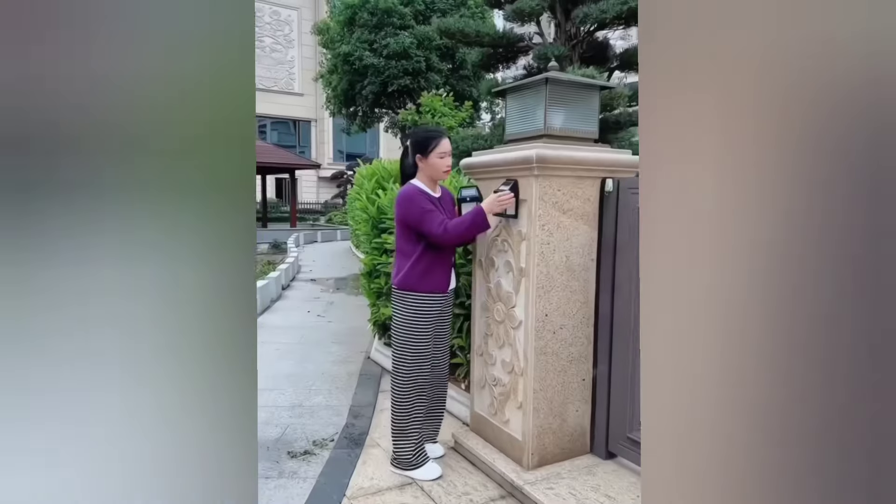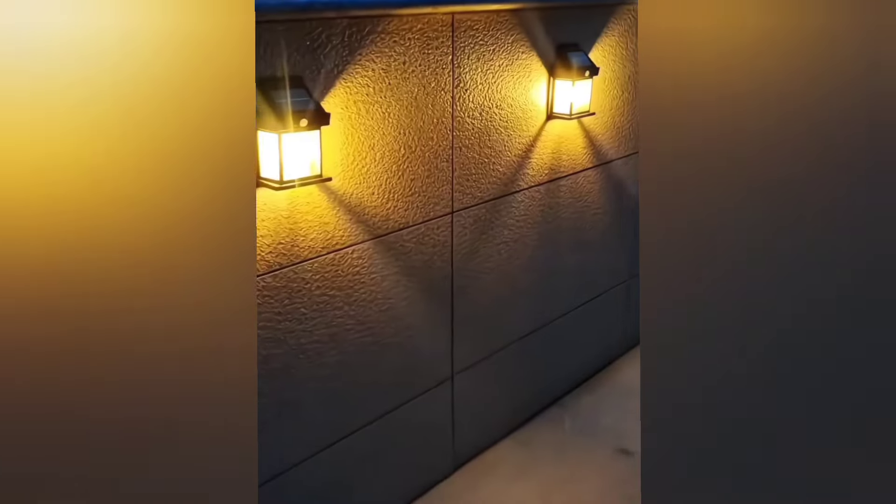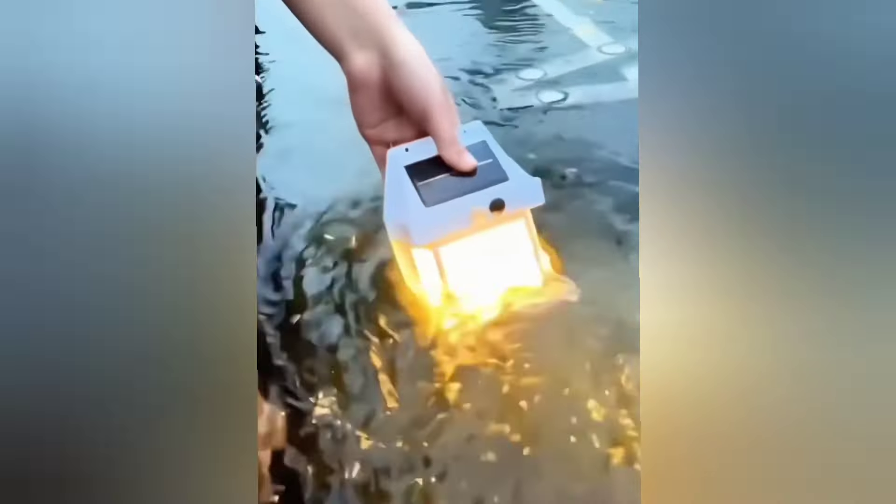This solar wall light can be mounted on your wall. It charges during the day and automatically lights up at night. It is waterproof and performs very well.